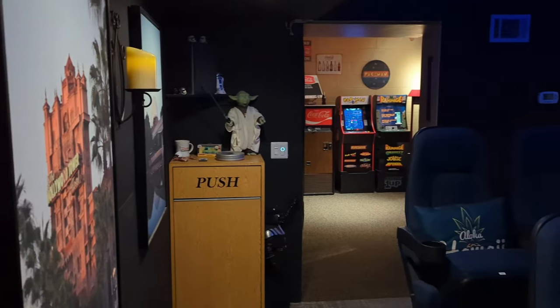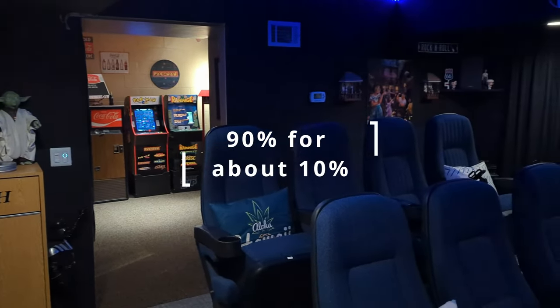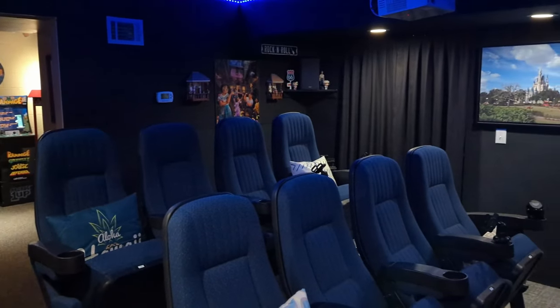My opinion is that you can achieve 90% of the great home theater experience for about 10% of the cost, if you have the space and consider a few things.